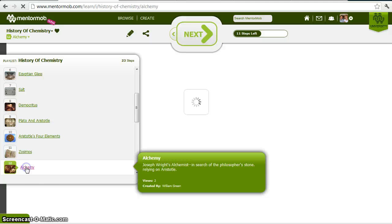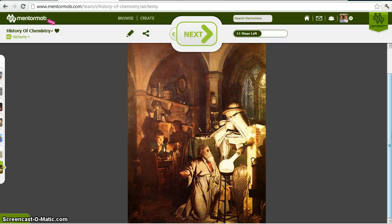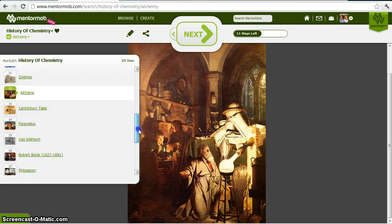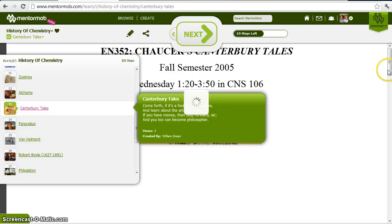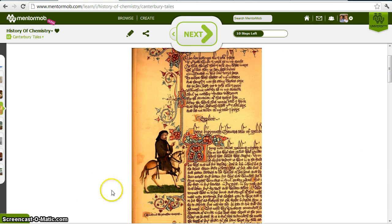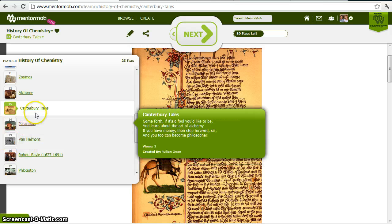The Arabs brought alchemy to Europe. This is a famous painting by Joseph Wright — alchemists always trying to turn base metals into gold, looking for something called the Philosopher's Stone, the substance that would accomplish that transformation. Of course, some alchemists were nothing more than frauds. You see this in the Canterbury Tales, where Chaucer tells the story of an alchemist who takes a man's money by claiming he'll teach him how to change mercury into silver — and of course just fakes it.